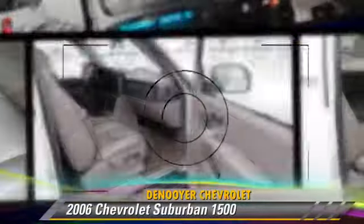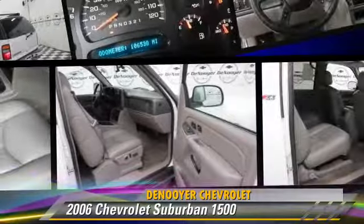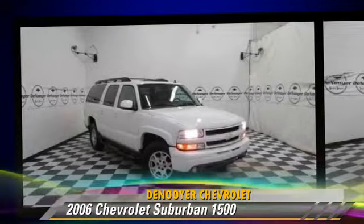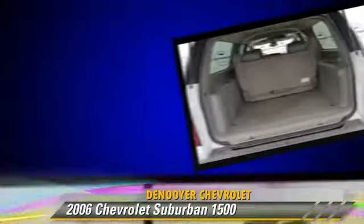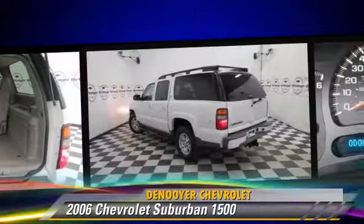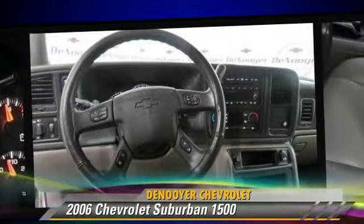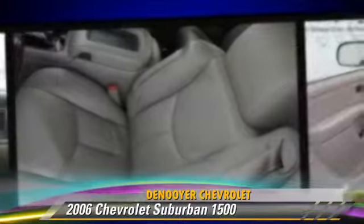The 2006 Chevrolet Suburban 1500, powered by an 8-cylinder engine with a 4-speed automatic transmission with overdrive. This vehicle is well equipped. This Chevrolet features dual front airbags, power steering, and roof rack.